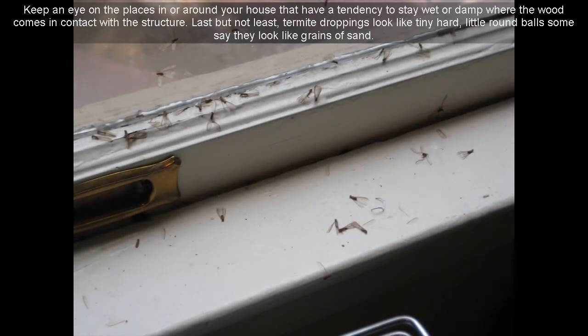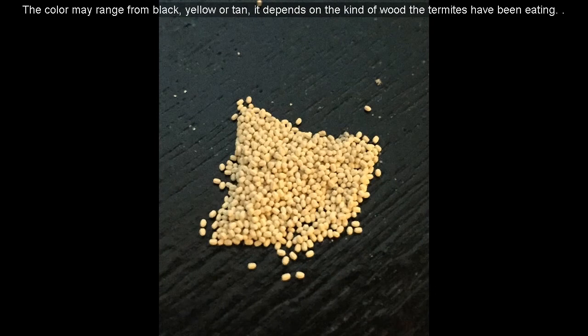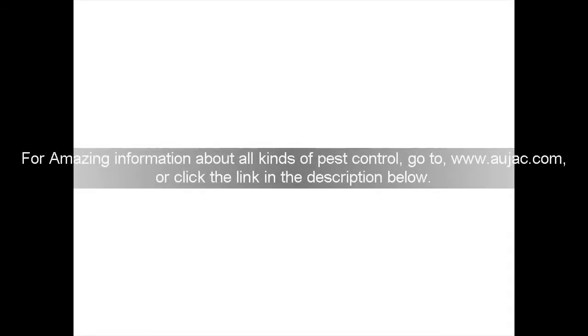Keep an eye on the places in or around your house that have a tendency to stay wet or damp where the wood comes in contact with the structure. 15. Last but not least, termite droppings look like tiny hard little round balls — some say they look like grains of sand. The color may range from black, yellow, or tan, depending on the kind of wood the termites have been eating. For amazing information about all kinds of pest control, go to www.ojac.com or click the link in the description below.